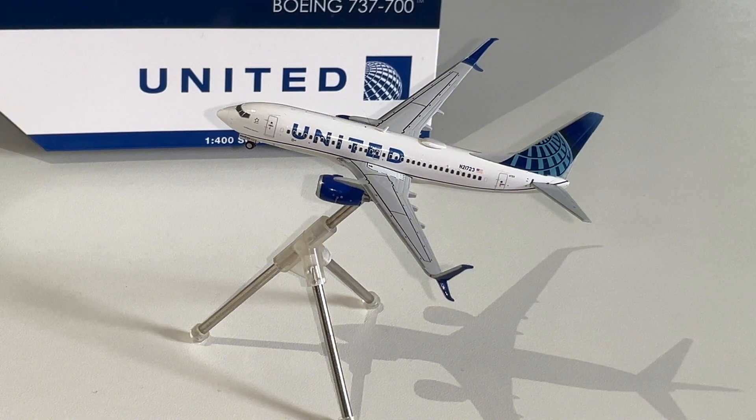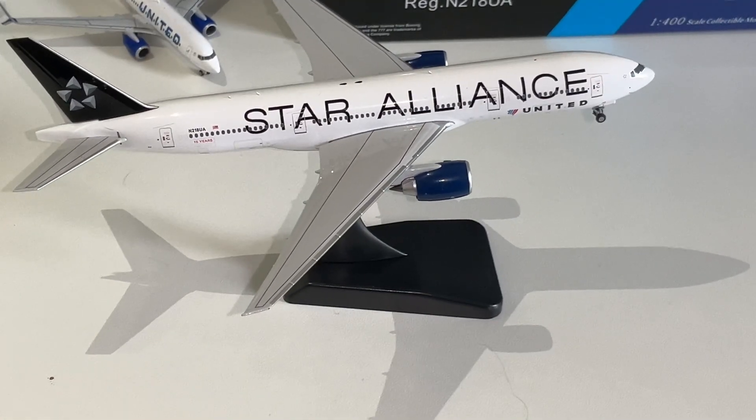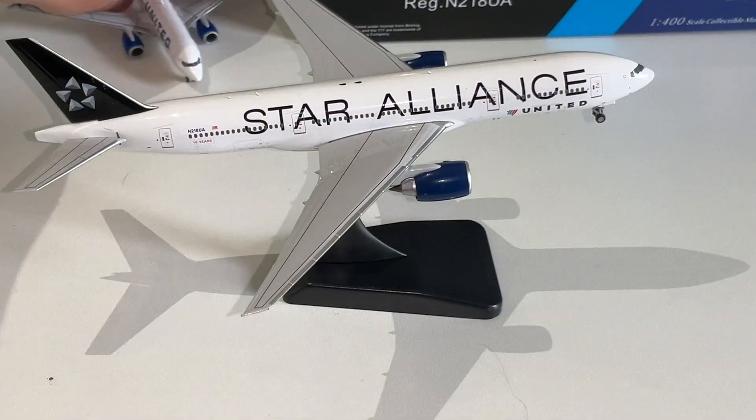Right here is the United Airlines 777-200 Star Alliance 10-year livery. This livery looks really well done. The engines look a little bit dark to me compared to the Gemini Jets engines.